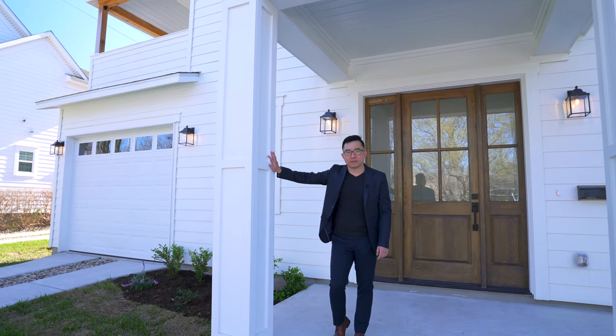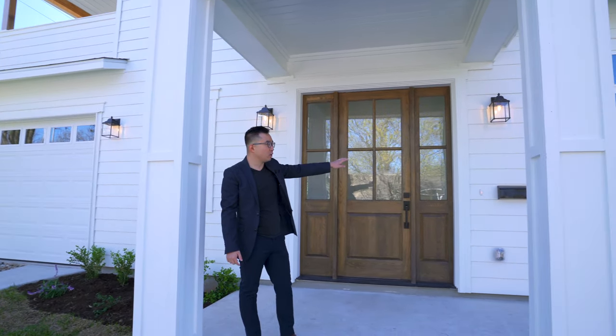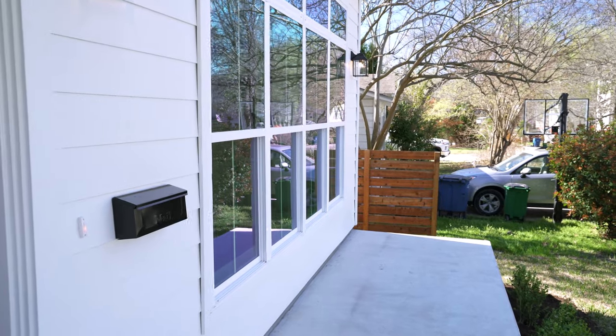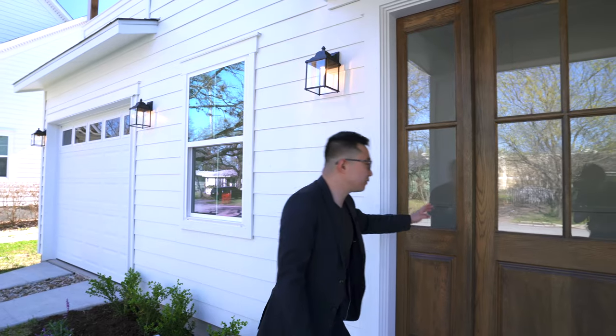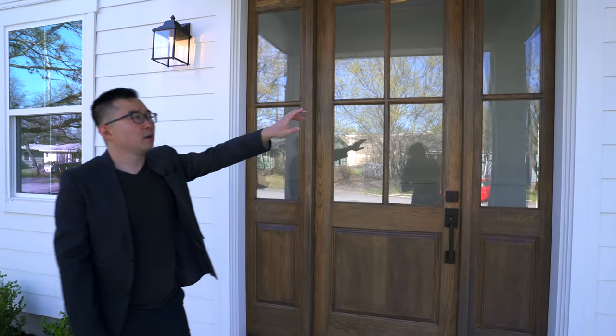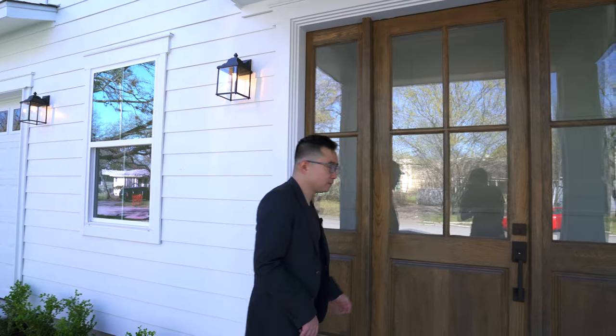Once you come up the stairs, you have this really gorgeous column — they use board-and-batten style to add more texture to the exterior, really matching the siding of the home. You have this huge front patio space, and here's a handcrafted white oak door for the entrance, with wrought iron wall accents on the exterior as well. Now let's go in.